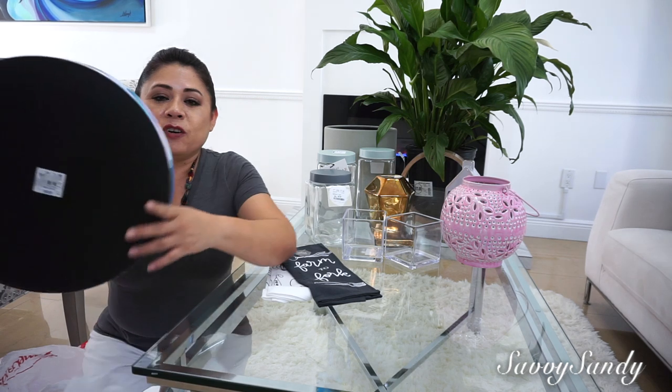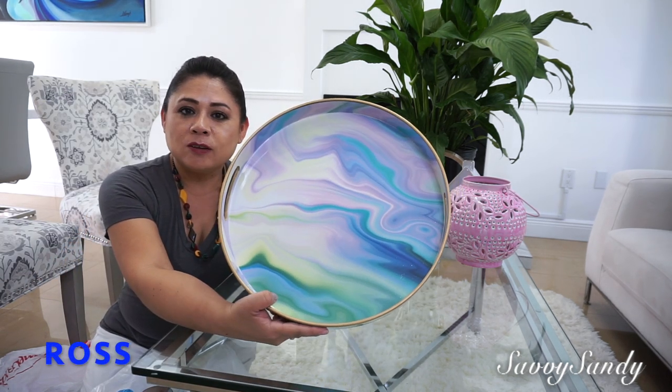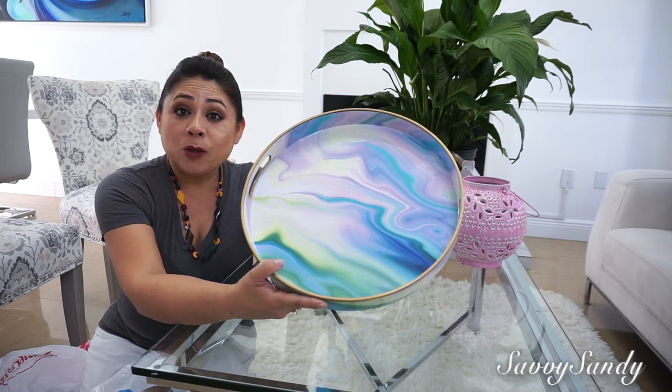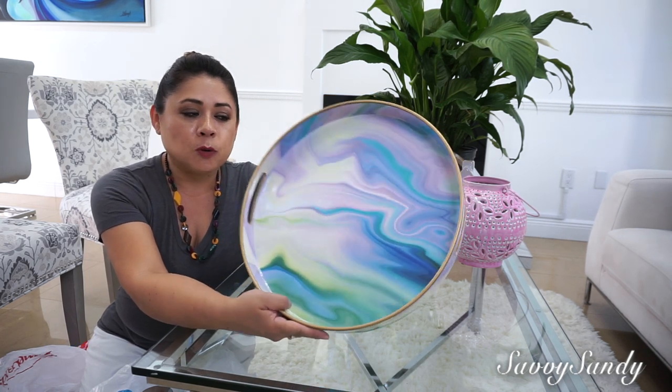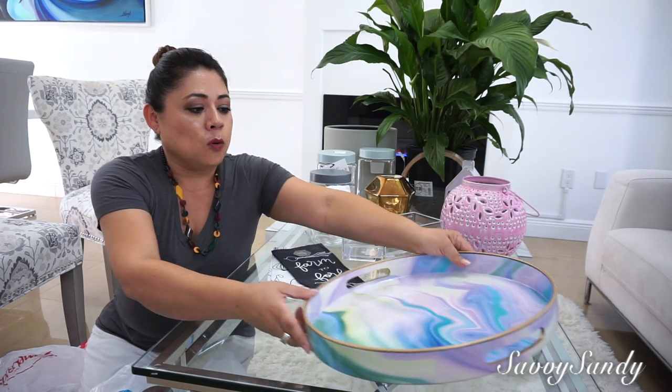This other decoration is from the store Ross. It is a round tray, but look how pretty the detail is with those colors. My husband bought this when we were doing the rotating tray project, and I found it very beautiful.